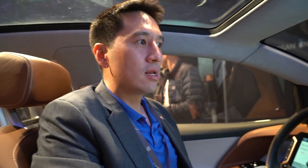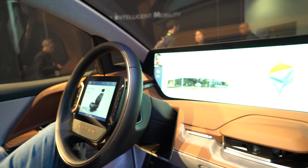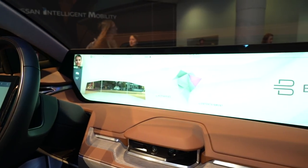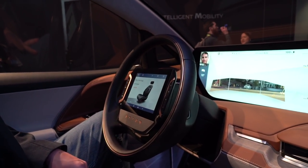What you're sitting in here is our M-Byte show car from last year's CES, where we did the world premiere. In the past year we've actually progressed and evolved this concept significantly. We mentioned last year this was about 80% production intent, and that's very true.